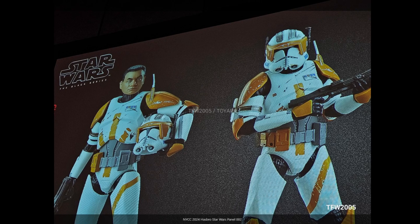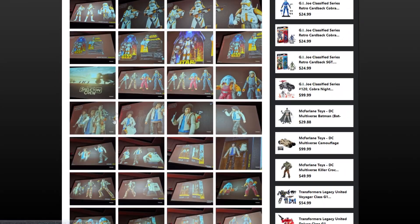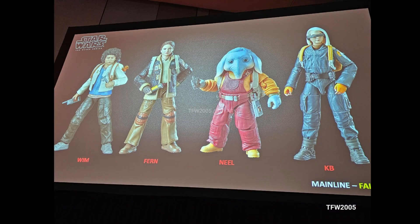Skipping along, there were other Black Series reveals focused on the upcoming Skeleton Crew show, which hasn't been released yet, so it's really difficult to comment on whether these are good characters. The human characters look a little bit drab, as they tend to with modern Star Wars — a lot of beiges and browns which don't lend themselves particularly well to action figures in my opinion.